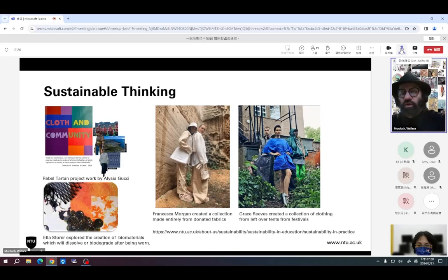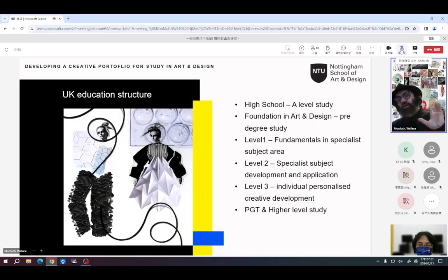Sustainable thinking is absolutely crucial. The Rebel Tartan project is one we run with universities in the UK, China, Japan, and India, looking at the development of sustainable products. We want our students to be responsible, sustainable designers. In terms of UK art and design education structure, most UK students would go from high school through a foundation in art and design before their degree, then three or four years in a specialist subject, before applying for postgraduate — so they'll have had quite intensive study.